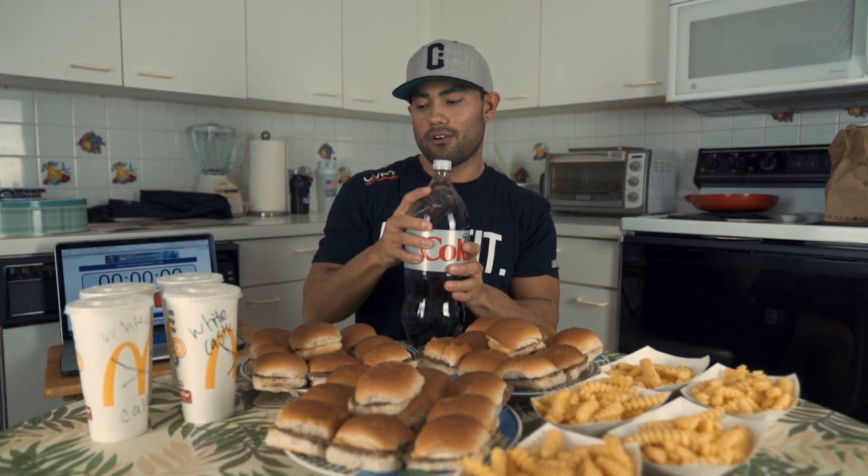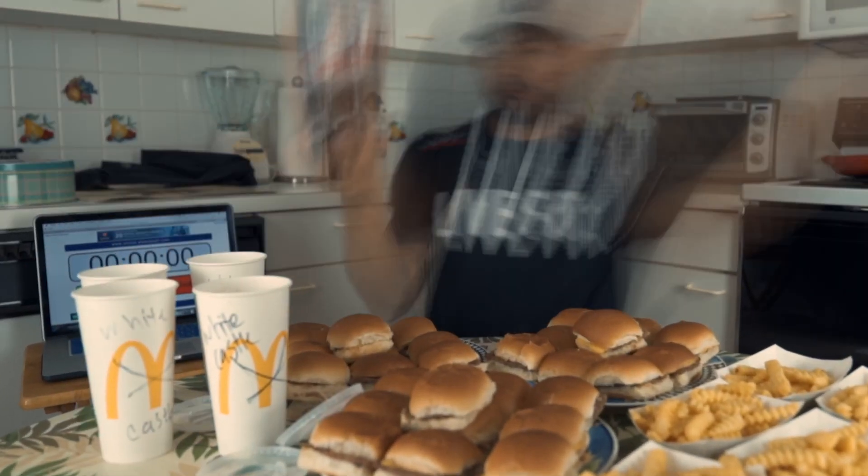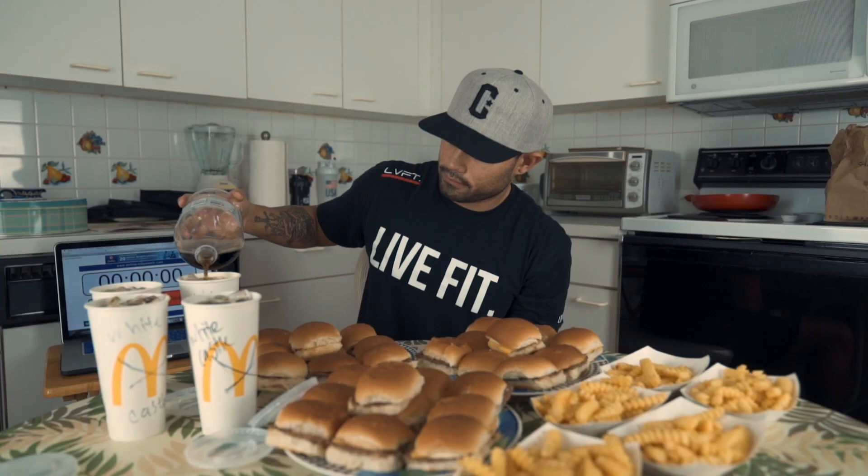The very last thing we need to do is go ahead and pour our Coke. White Castle. Go ahead and cap these. Finally, I have everything ready to go. This took a very long time to do, but I'm ready to smash these sliders, these drinks, and these fries. And with all that being said, I'm going to give you a calorie count right now.